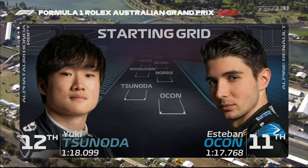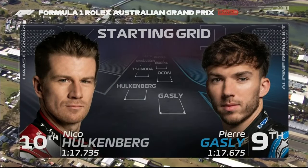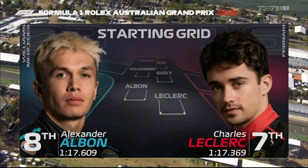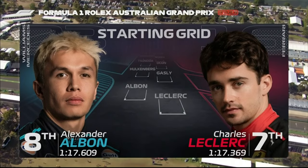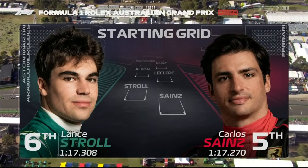Esteban Ocon missed Q3 by seven thousandths of a second. Nico Hülkenberg starts 10th for the third race in a row this year. Pierre Gasly in Q3 for the first time this season is ninth. Alex Albon — a super performance from him — to start eighth. Charles Leclerc, his Q3 laps compromised as he couldn't do the preparation laps, is seventh.